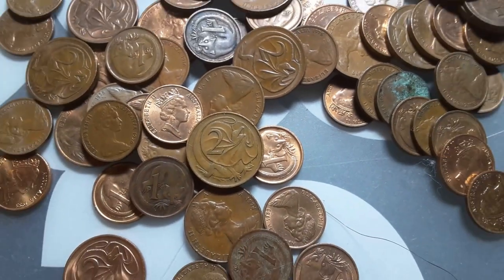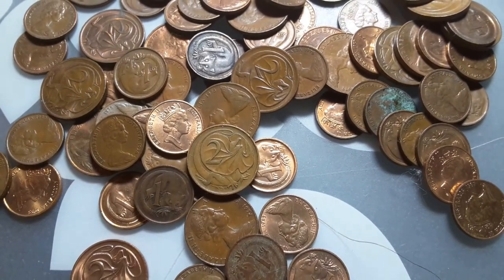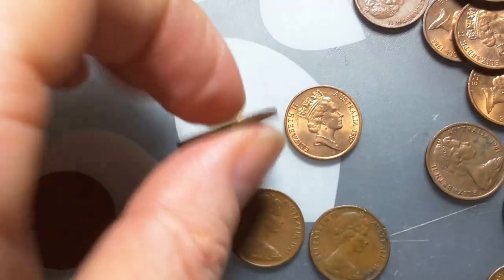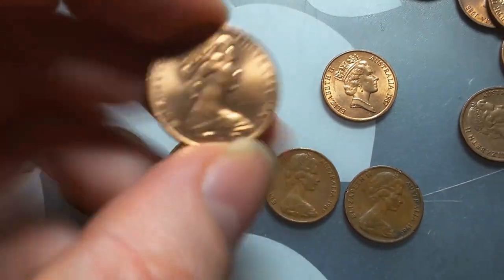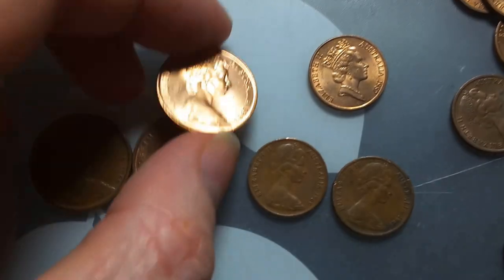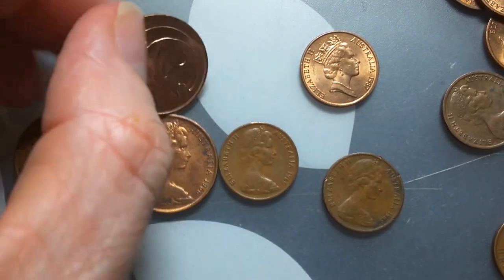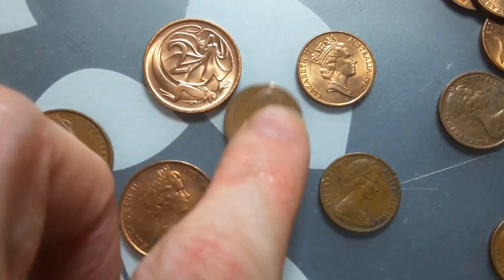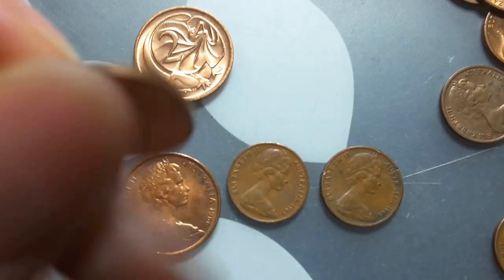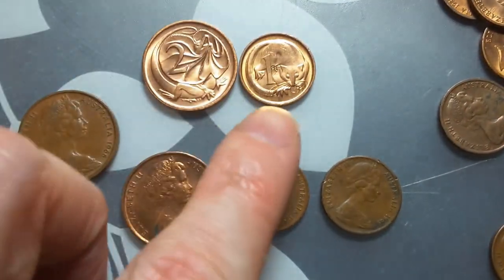Let me have a look and see if there are any other good coins in this lot. When you're looking at coins, you want them in this condition — uncirculated or almost uncirculated. As you can see, it has lustre, very few scratches, and no wear on it. Same with this one cent here — lustre, beautiful bronze coins.